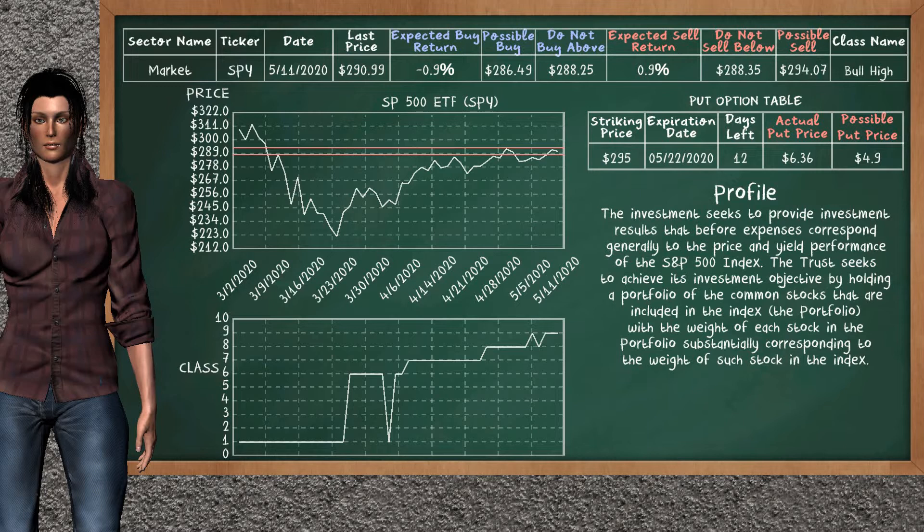We show you the SP500 ETF and it belongs to the bull high class. Our analysis shows you a strong opportunity to sell. We are expecting a sell return of 0.9%. This top opportunity has a minimum sell price of $288.35. But we expect a possible sell price of $294.07. On the put option table, SP500 ETF has a striking price at $295. For this option, the actual put price is at $6.36.